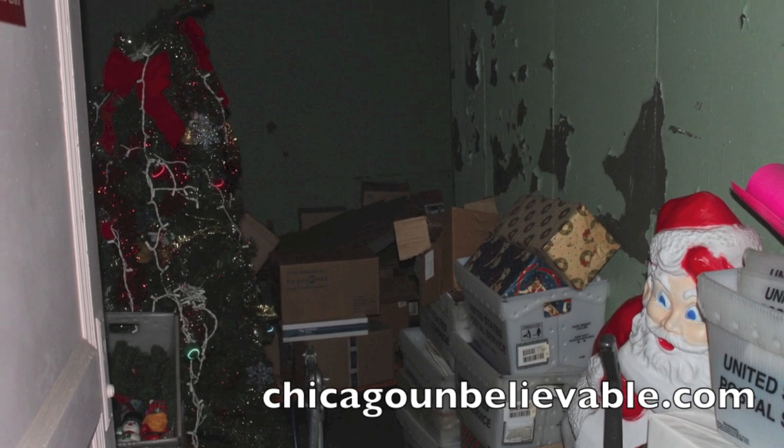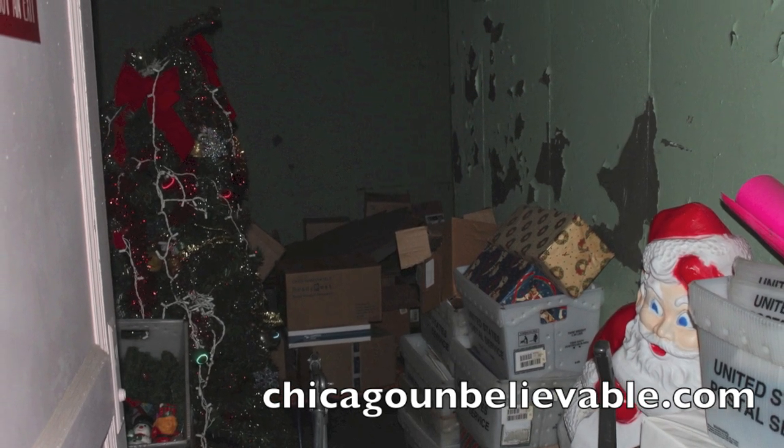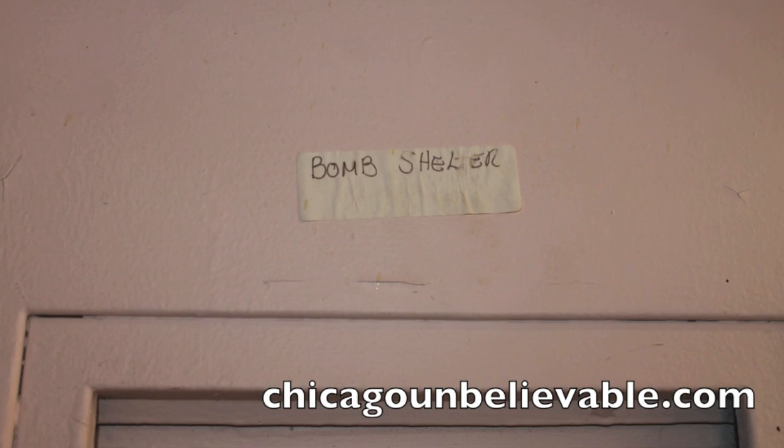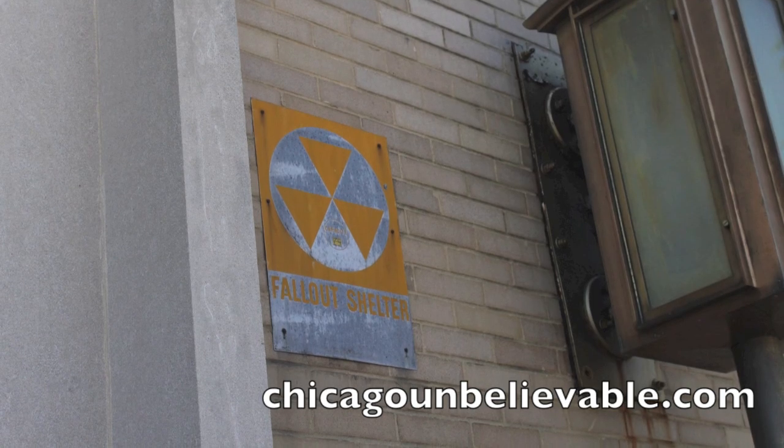Behind this creepy doorway, I had to turn on the light to show what was in there. And inside of the door was a storage room full of Christmas stuff. Over here, there was actually another wall that had 'bomb shelter' written on it. This place did used to be a bomb shelter. Ironically, this place was set up so the basement was once a place where you would go to survive.